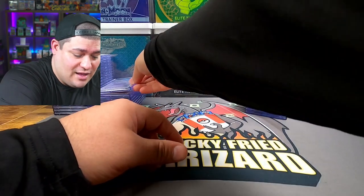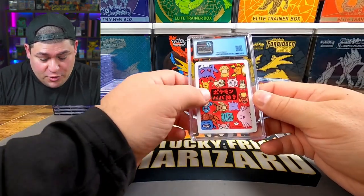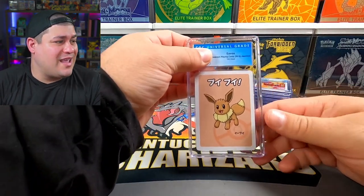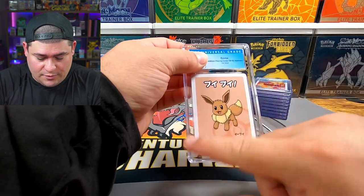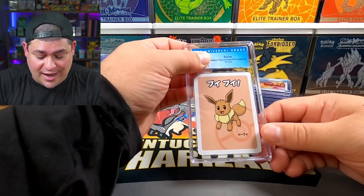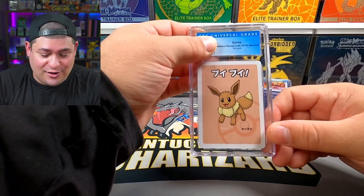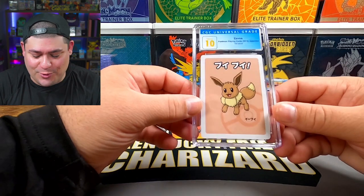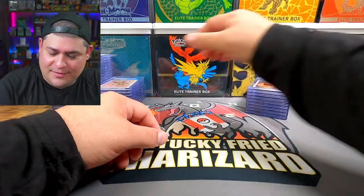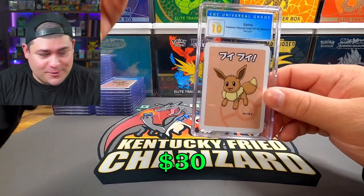What Pokémon do we have left? There's Mew, Gengar, and — oh, I forgot — Eevee! Awesome card. For those who don't know, I am having my first child — it's going to be a girl and we actually named her Eevee, so this is awesome, I hope this is a 10. Heck yeah — 10 for Eevee! Another Eevee right here — two tens on the Evies!